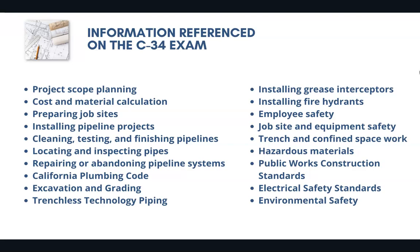You'll also need to know about California plumbing codes, excavation, employee safety, job site safety, hazardous materials, environmental safety, and installing pipelines. There's a ton of information you're going to need to know. Make sure that you've seen all of the possible questions that could appear and that you are looking at the right material going into the exam.